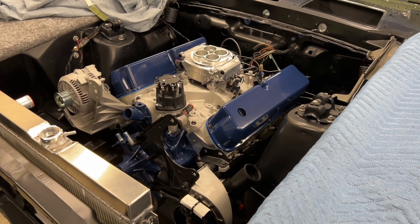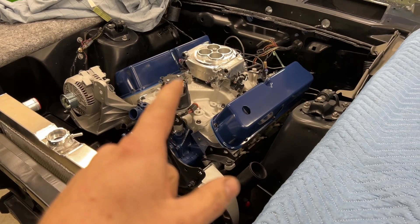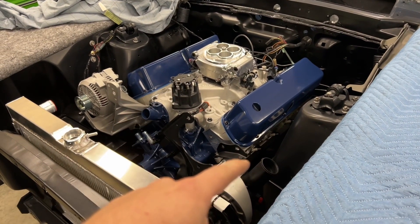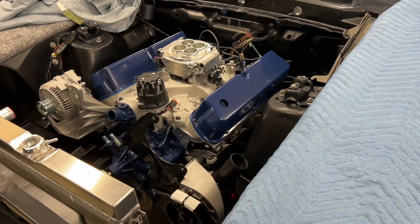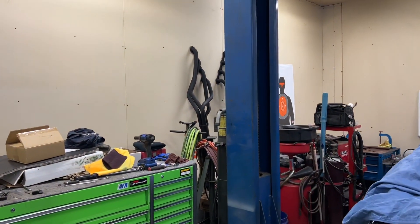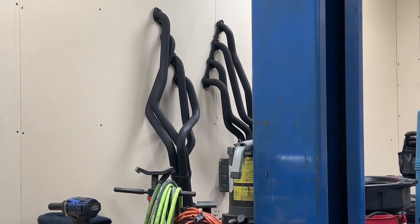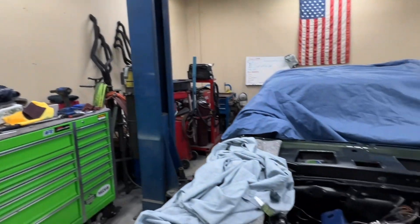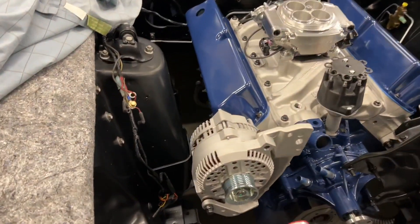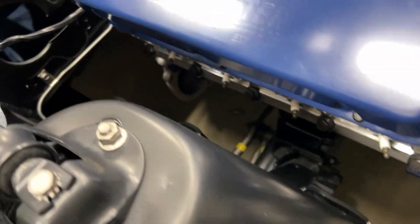Pretty much everything else with the engine is done long-block wise. I still need to do spark plug wires — I'll do a custom fit, I've got a set over on the table. I've got to get the headers in; I have those cleaned up and painted with some high-temp paint, so the engine may need to come back out for install, or at least get lifted up, because there's not a whole lot of room.